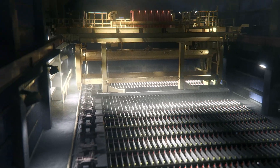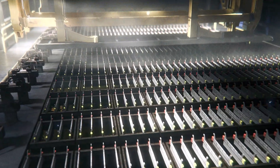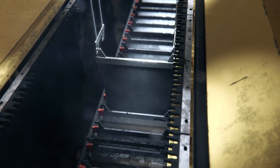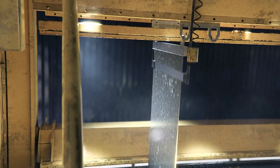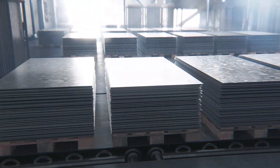After extraction, the purified zinc-loaded solution flows into the cell house. Here, electricity is used to separate the zinc from the liquid. The zinc starts to collect on aluminum sheets hanging in the cells, and once there's enough, it's stripped off the cathode and sent onward to casting.